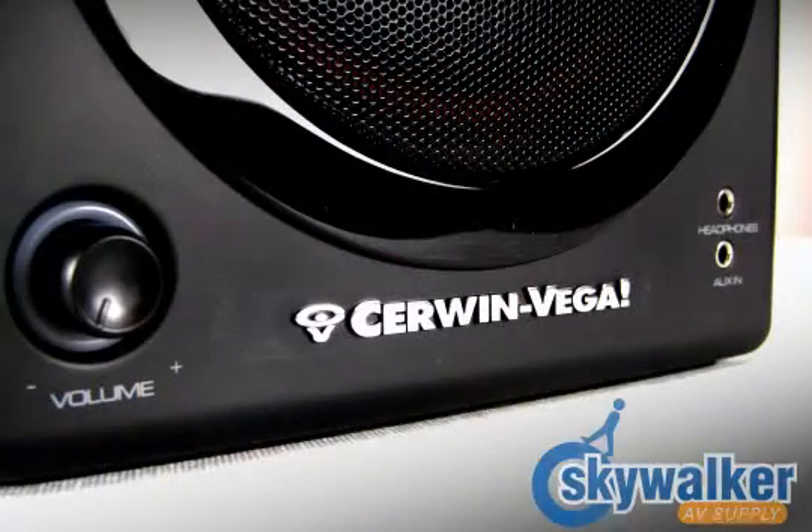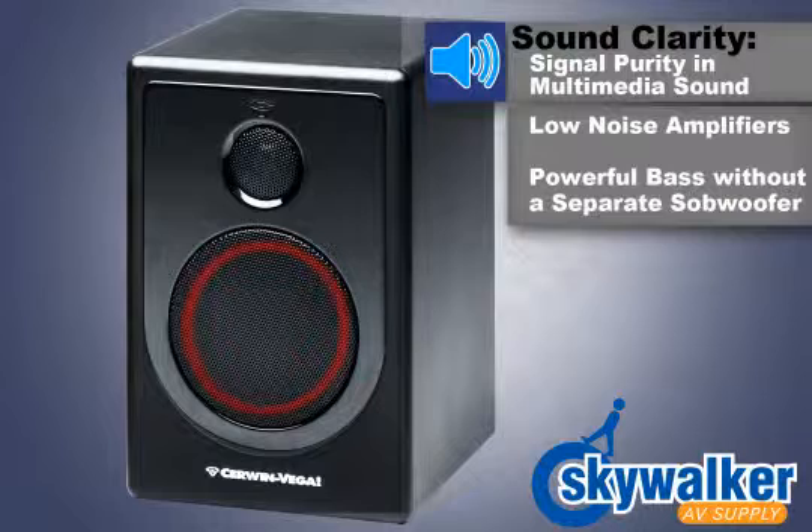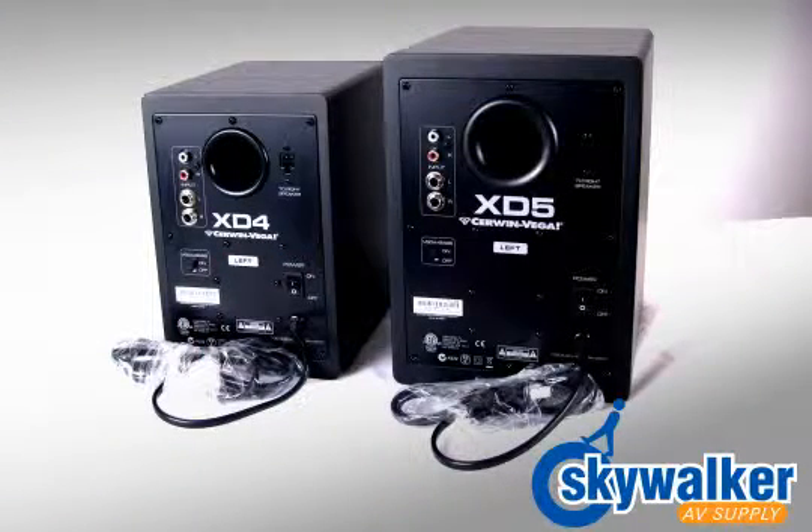There are many desktop speakers for PCs on the market, but none can match the full sound and clarity that Sirwin Vega brings to the table. Clarity is critical, especially for those producing multimedia or analyzing tracks. Signal purity must be maintained by using low noise amplifiers that don't disappoint when the volume is set too high. And if it has the Sirwin Vega name, the bass has to be in your face. Now you can have legendary sound clarity and powerful Sirwin Vega bass without a separate subwoofer right at your desktop.